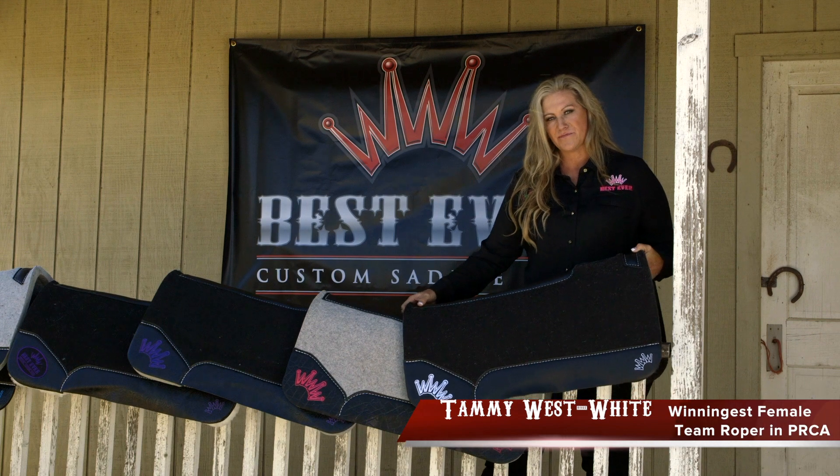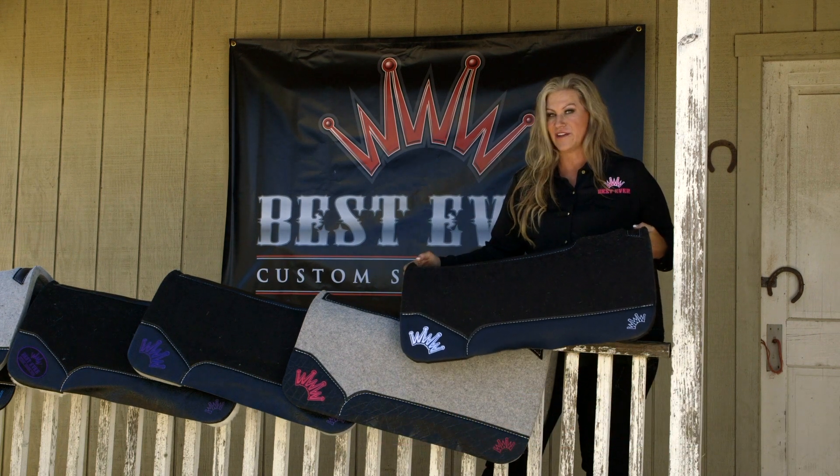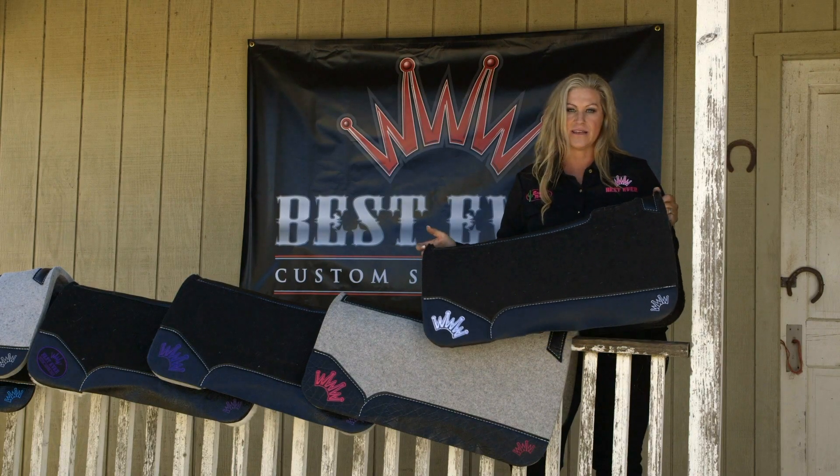Hi, this is Tammy West-White with Best Ever Pads, and we're here today to talk about various pads and their benefits. What I like in a pad is 100% wool and top-quality materials.